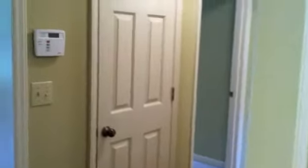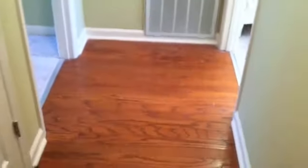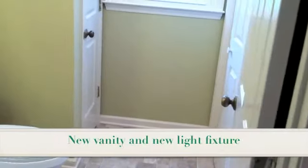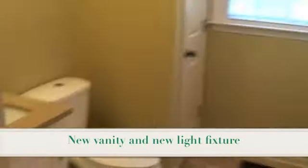As we come through the kitchen, it wraps around back to the front door we walked in. Coming through the hardwood hallway, to your right you have a half bath with the laundry room. That has a new toilet, new vanity, new light fixtures, and new windows as well.